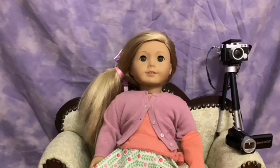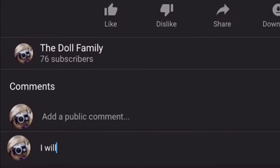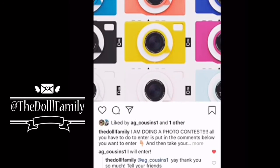Hello everybody, this is Isabelle from the Doll Family, and today I'm going to be talking to you about a photo contest. All you have to do to enter the photo contest is put in the comments down below that you will enter. You can also enter from Instagram — just click the post and it will tell you how.